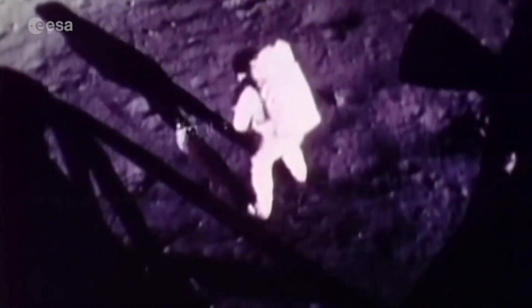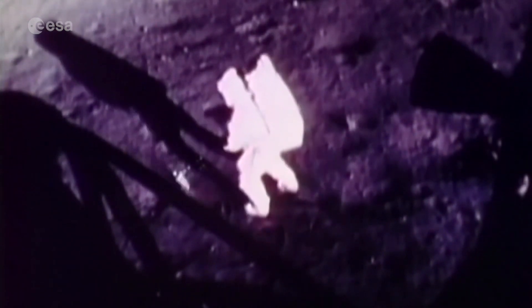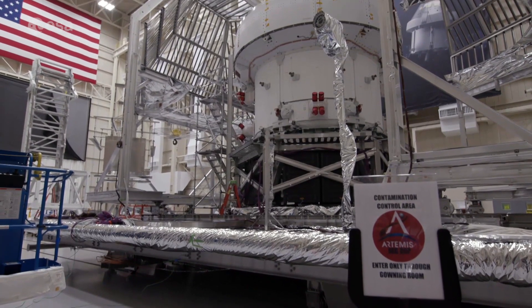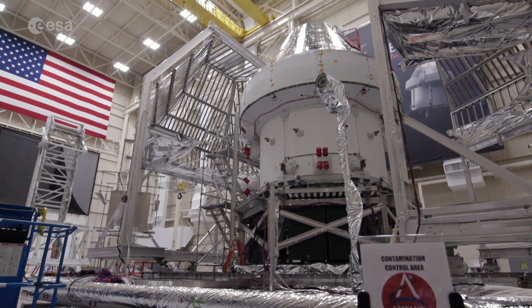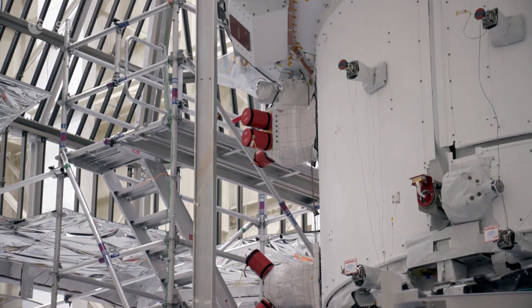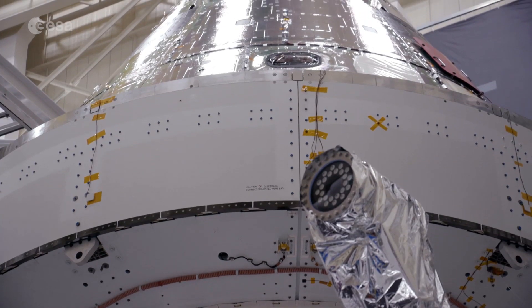That's one small step for man, one giant leap for mankind. For over 50 years we've been inspired by these iconic images of the first humans to walk on the moon. Now the European Space Agency and NASA are working together on a modern-day version of the Apollo program, called Artemis, which will put astronauts back on the lunar surface.